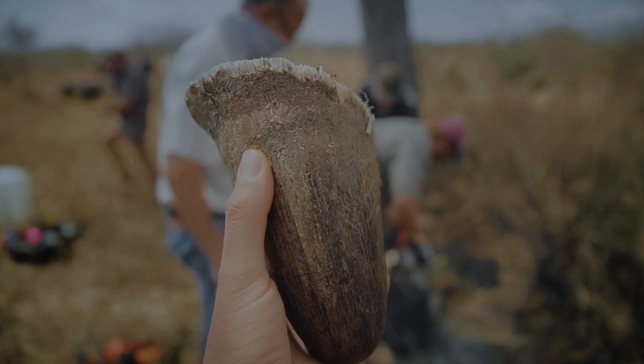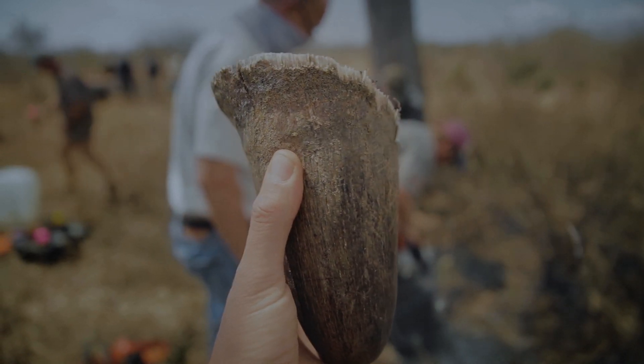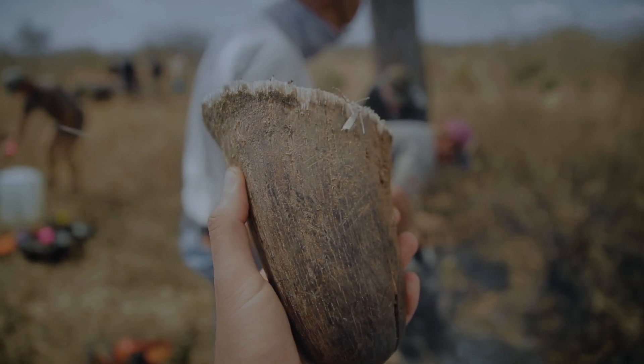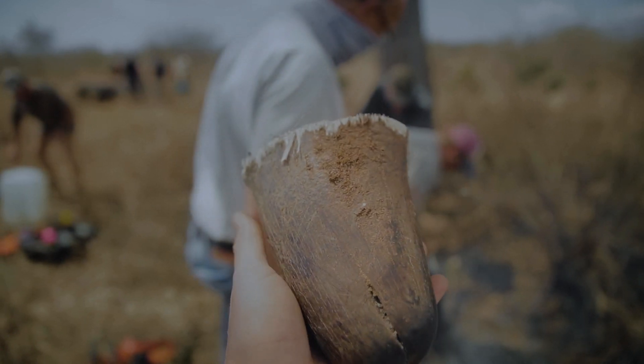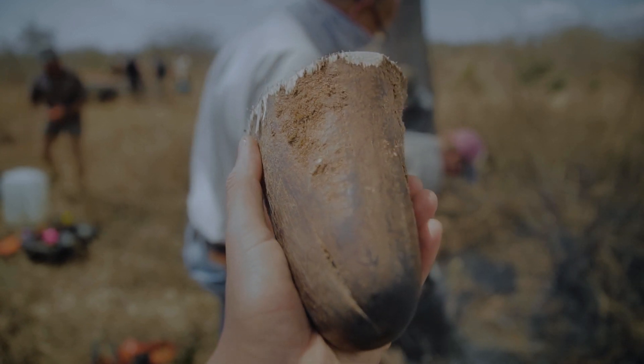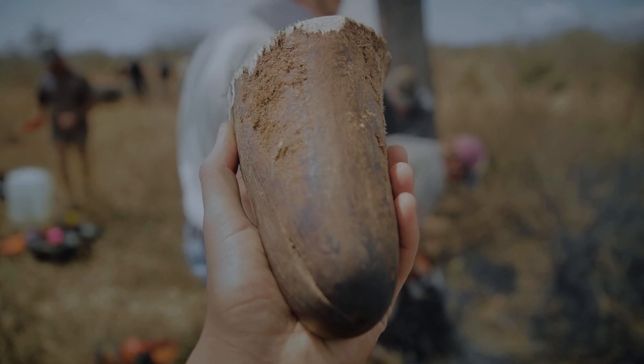This is one of the most sought-after commodities on the planet: rhino horn. This piece can fetch up to $50,000 US dollars on the black market. It's not so difficult to understand why rhinos are being killed for their horns — the demand is there, and people are willing to pay for it.